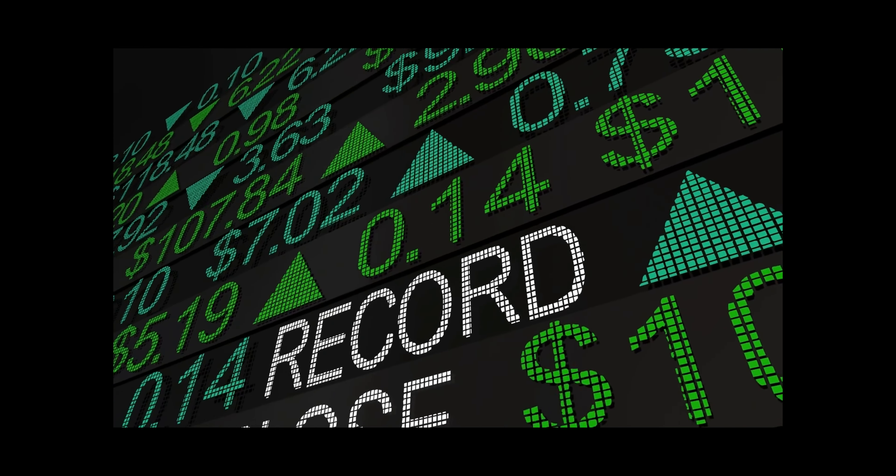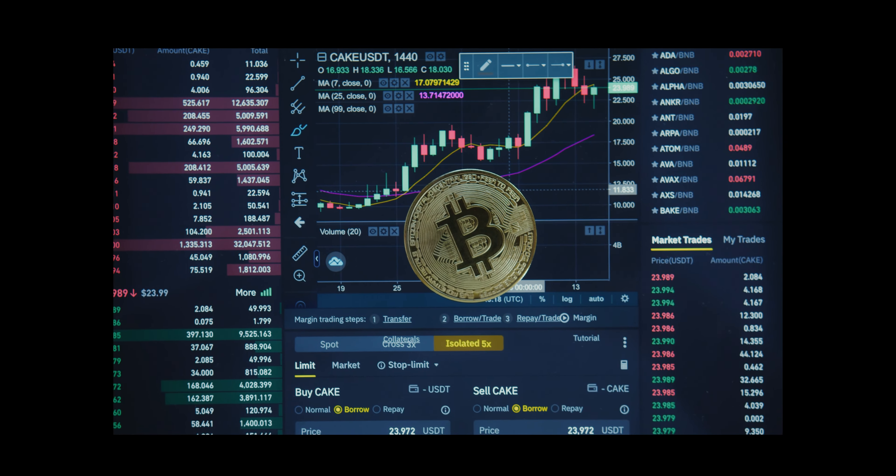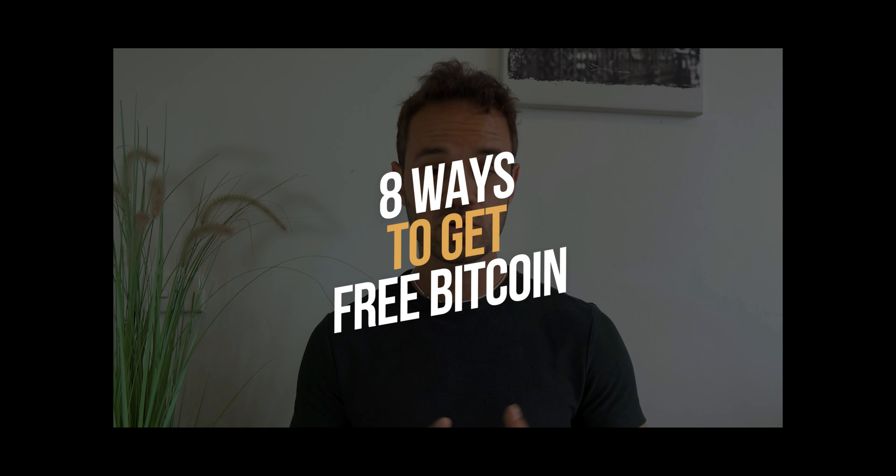In fact, Bitcoin reached an all-time high of over $68,000 recently, and it's been holding somewhat steady ever since, at least at the time of me making this video. So if you're itching to get your digital hands on some free BTC, you're in luck. In this video, I'm covering eight legit ways you can get free Bitcoin in your spare time to pad your digital wallet. Some of these ideas pay immediately, while others take a bit more time to develop, but they're all super beginner-friendly.